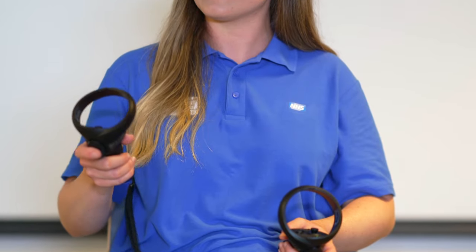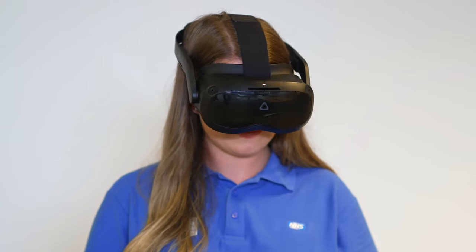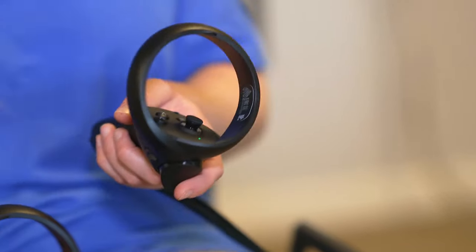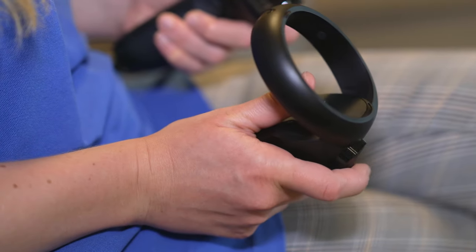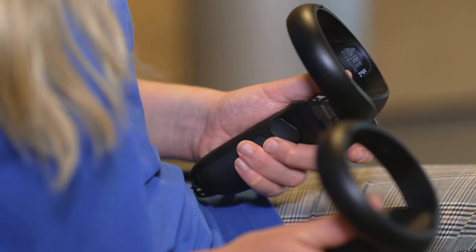Emma Hawksworth is a recently qualified speech and language therapist. Her final placement was done in lockdown, meaning technology enhanced learning has played a big part in her education, and she's excited for how virtual reality might help her help her patients. Virtual reality could be really helpful for seeing things you don't come across very often — for example, if a child had a submucous cleft palate. If there was a way of using VR to see that, you would know what you were looking out for in the future.